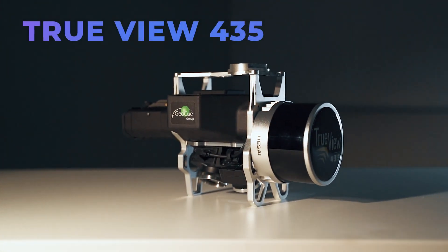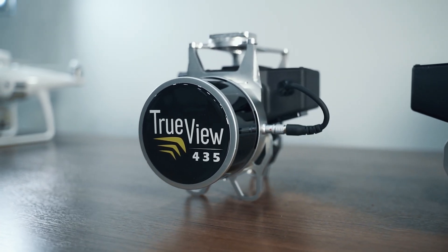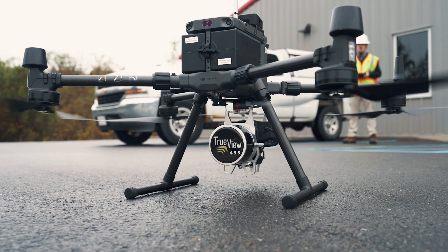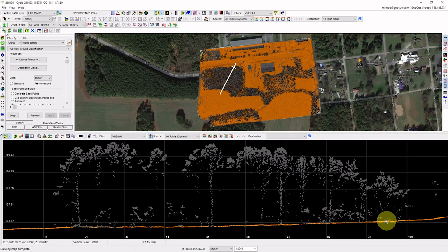Our newly released TrueView 435 is integrated with the Pandar XT LiDAR sensor. This is a 16-channel, two-return system with a range up to 75 meters. We refer to this system as our utility sensor. It's great for handling moderate vegetation and is sensitive enough to pick up power line infrastructure. This sensor is an economical option, available as both a rental and a purchase.